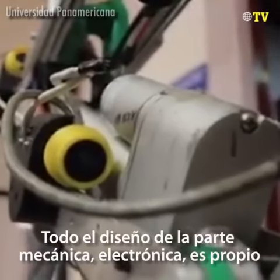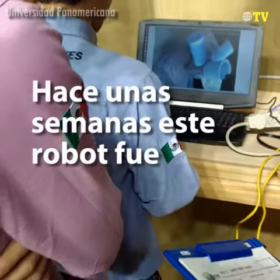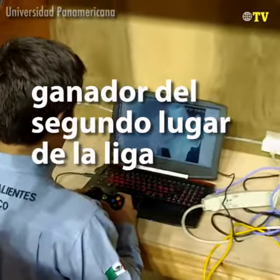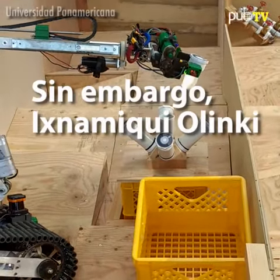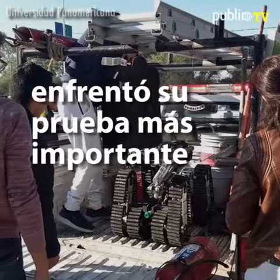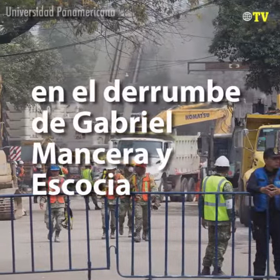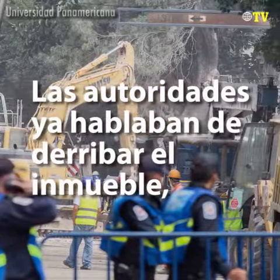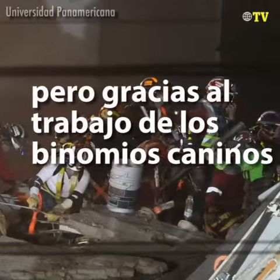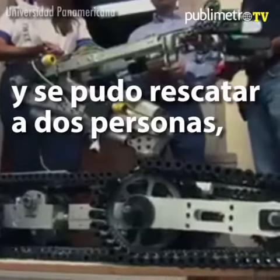The design of the mechanical and electronic part is proper and it is our own implementation. We are practicing the mechanical and electronic part and microchip, to get the actual parts, and we are going to handle it now.